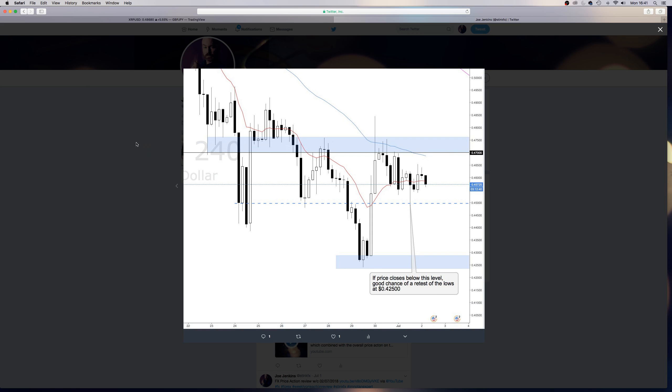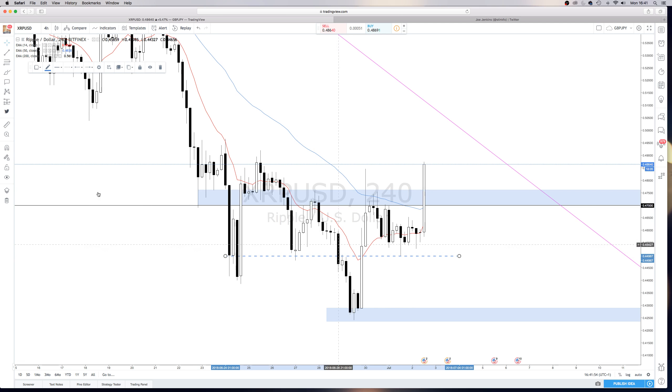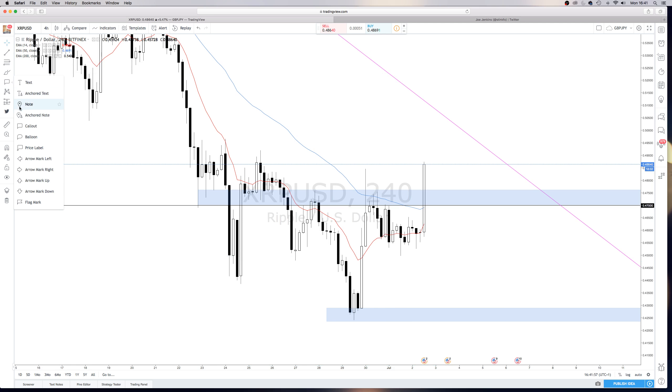So let's have a look at the chart. As we can see, we've had a bit of a run up past $47, retesting the sort of highs up here at $0.49 — so that's good. From a price action perspective, it looks like we've found some new support at this level here.